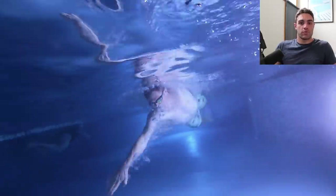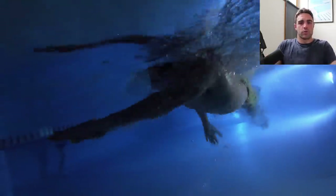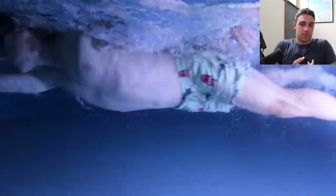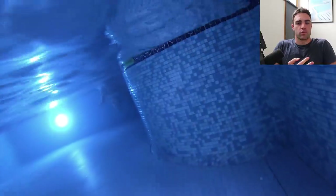Brenton here from Effortless Swimming. It's been a while since we've done an analysis of an intermediate swimmer as opposed to an elite level swimmer. We're going to take a look at a triathlete today whose swim time is 31 minutes for the half Ironman and 1:03 for the full distance Ironman.